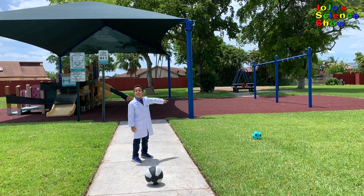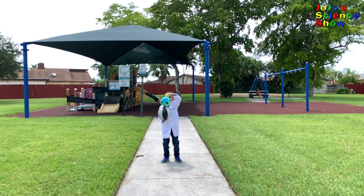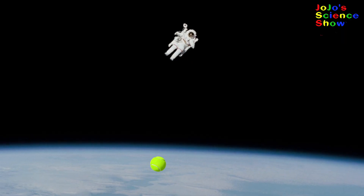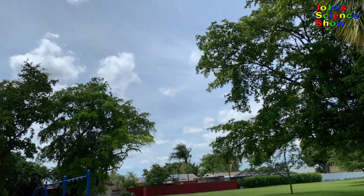That's because the top ball stole most of the bottom ball's momentum. Let's see if we can get an even bigger effect with three balls stacked on each other. Whoa, what was that? It didn't actually go into space — just about 30 feet in the air.